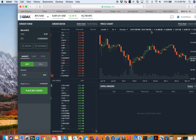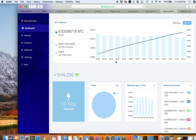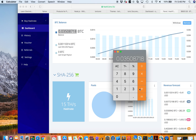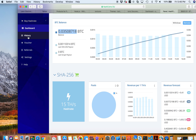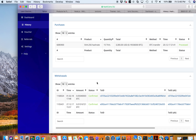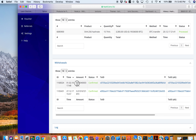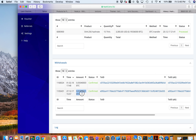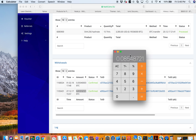Now let's take a look at my HashFlare account. My current balance is 0.03508371 BTC. Adding the previous payments I already received — which are 0.05040000 and 0.01016721 BTC — those are the two payouts I've received so far.